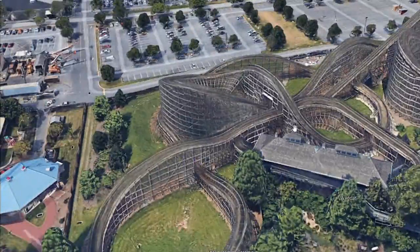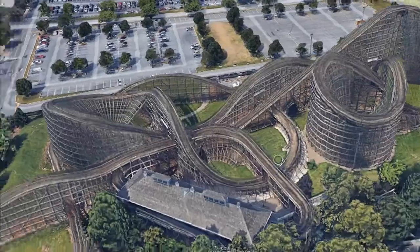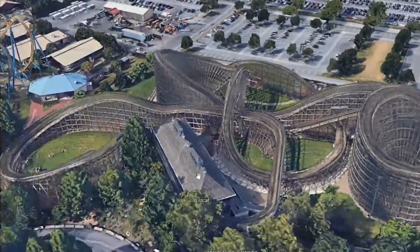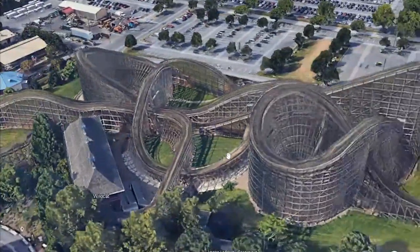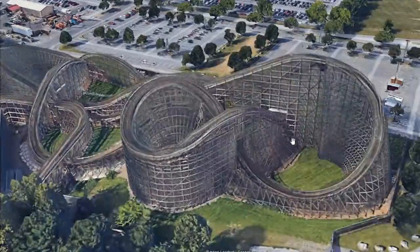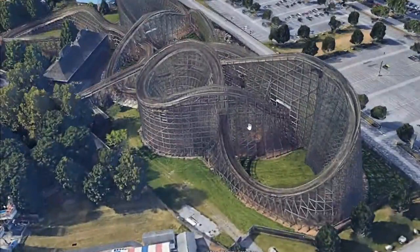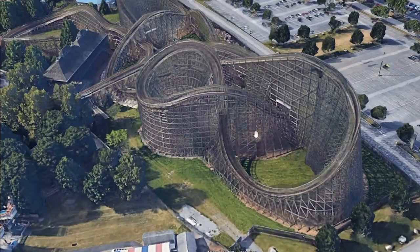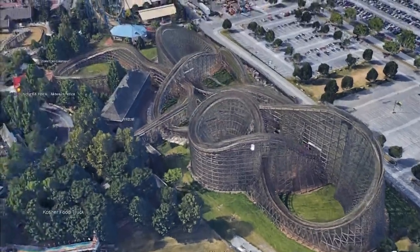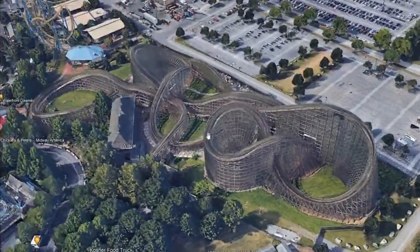Now before you get too excited — no, RMC iBox track has not been on site yet. I'm not sure if this is going to be a 2023 or a 2024 project. But if we see any iBox track on site, this could be a 2023 project. Until then, the layout looks good for an RMC hybrid for Wildcat.